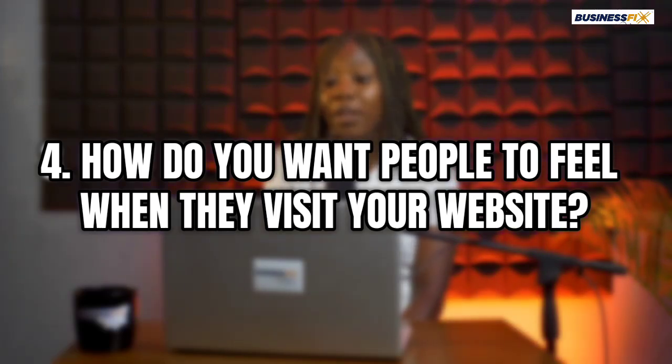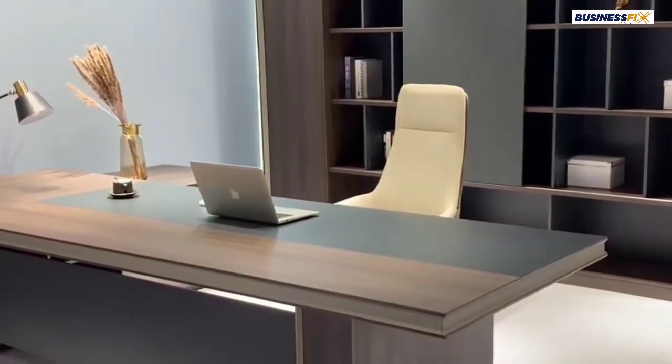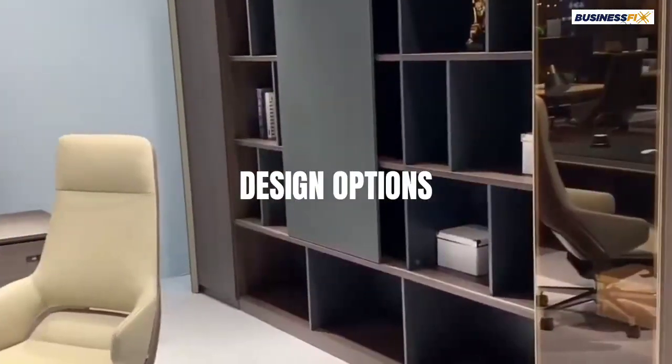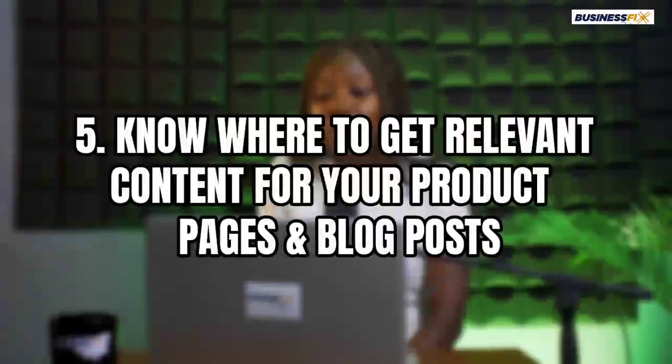You also want to ask yourself: how do you want people to feel when they visit your website? Most times, when someone wants to buy a chair or a table for their office, they're not only buying that table — there's a picture in their head of how they want their office to look. So when they come to your website, you can give them a design option. When they leave, they're not just thinking about a chair and table — they're already imagining how the chair will look in their office.